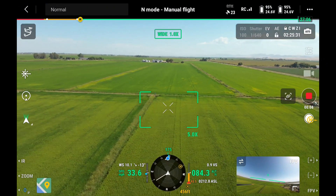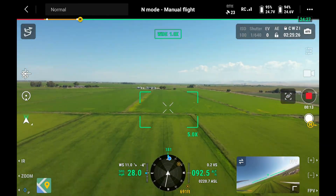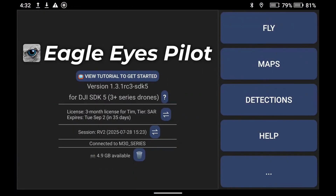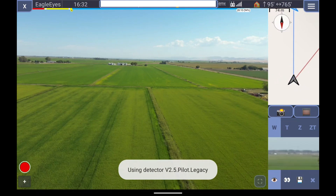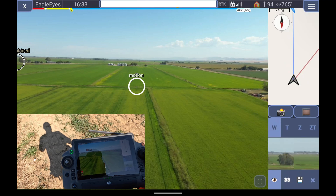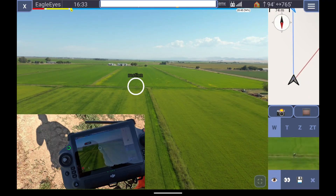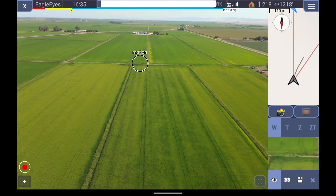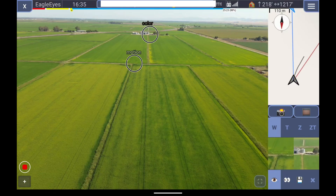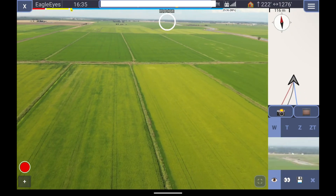I took off and flew the drone to the halfway point of the field, putting us at around a quarter mile distance from the drone to me. I took off using the DJI Pilot app and then quickly switched over to the Eagle Eyes app — smooth and easy to do. As soon as it popped up, it took just a couple seconds and then boom — already drawing targets on me as I was just a speck on the screen. Literally one step and it picked me up. A quarter mile away might not seem like much, but look at how little you can see of me on screen.